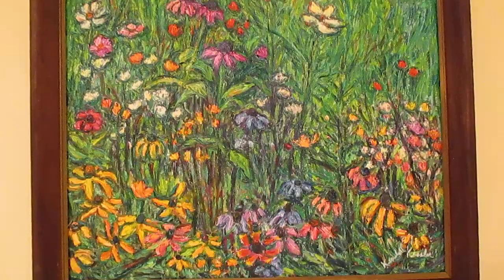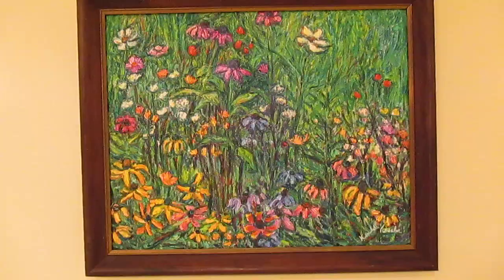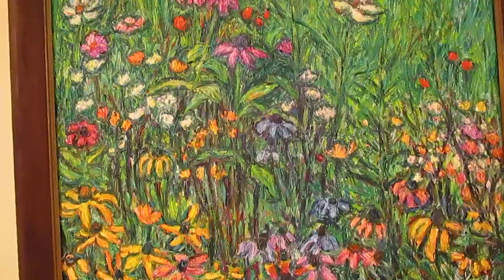This is Fall Yellow. It is my most recent wildflower painting. I've been working on these — I'm on the third one now, and after that I'm going to move on to something else. But real pleased with how this turned out.